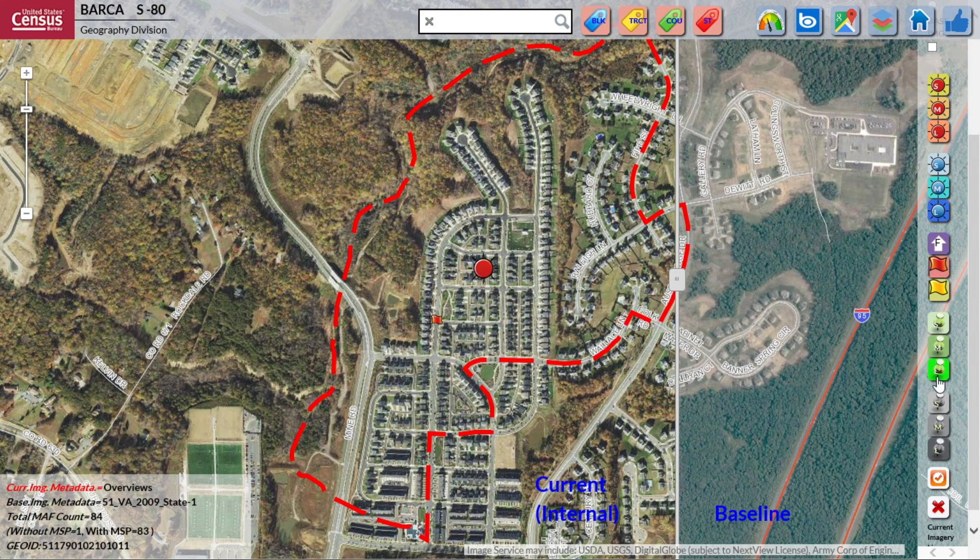We use all the modern tools of geographic information systems. We need a solid frame of information that is reliable, that we can then connect these different pieces of data, and geography is one of the best ways to do that.